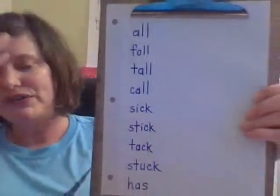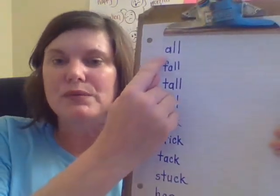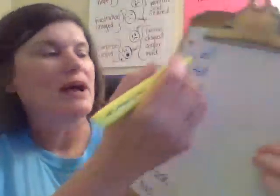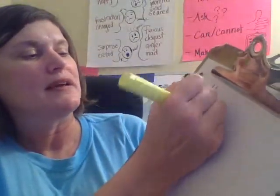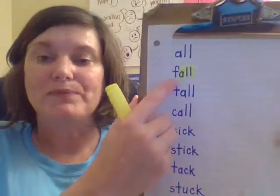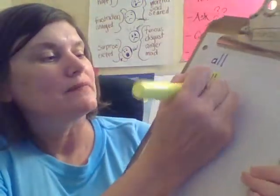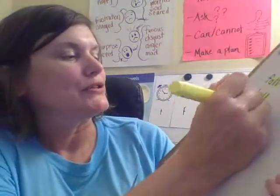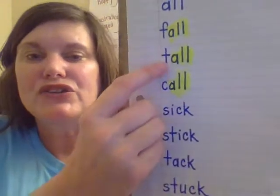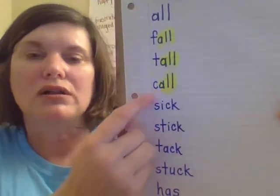Now we're going to read words. Remember, when we see this 'all' spelling, we're going to say it all together. Let me get my highlighter and search. I see 'all' in the very next word — so instead of sounding it out letter by letter, we say 'all' when we get to that part. Ready? F — all — fall. And I see 'all' again here, so let me highlight it. T — all — tall. He was very tall. C — all — call.